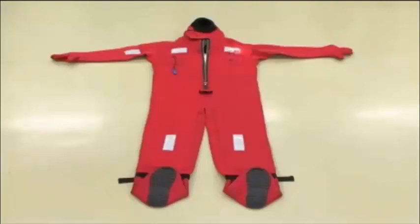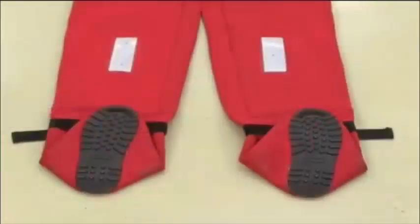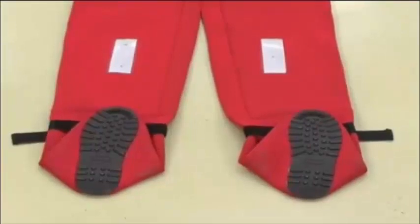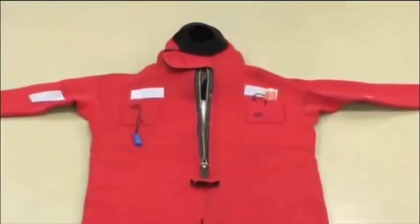Following the amendment to the SOLAS Convention in July 2006, all cargo vessels of 500 gross tonnage and more shall be equipped with immersion suits in numbers sufficient for all persons on board.